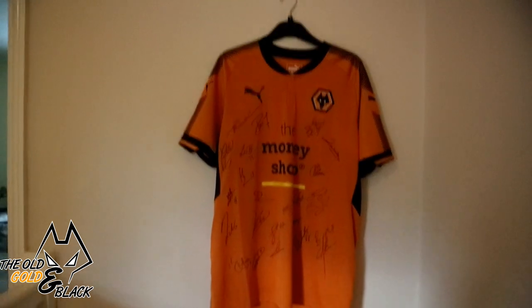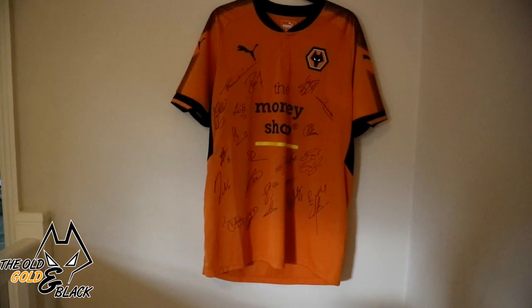So there you have it — a little behind the scenes at Old Golden Black HQ. If you enjoyed that, drop a like on the video and subscribe to the channel. Let me know in the comments any videos you'd like me to do over the next couple of months — obviously I'll be doing transfer rumours, news, and stuff like that, but what else would you like to see from this channel? Thanks, bye-bye.